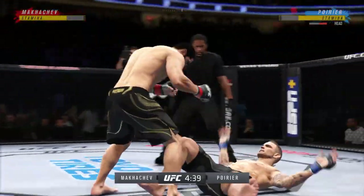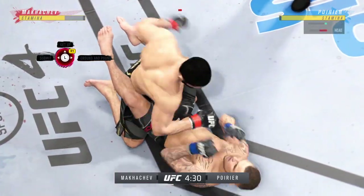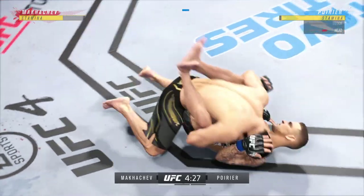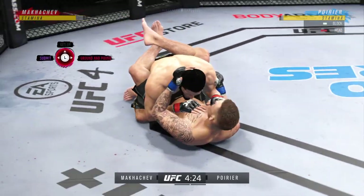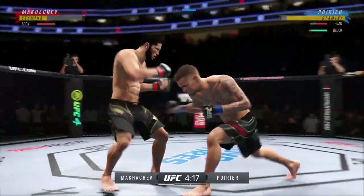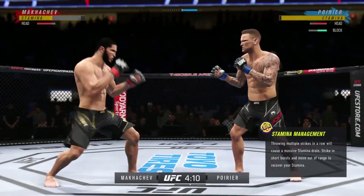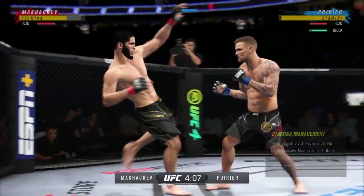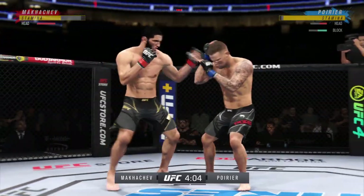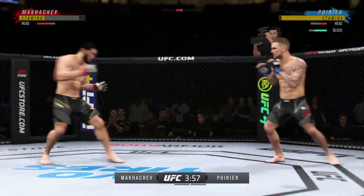Now he goes in and secures the takedown. Now he's on top of him looking for a finish. Straight right hand now just misses. Perhaps a sign of things to come as he lands a kick there. Nice kick landing. Both fighters exchanged in the pocket here.